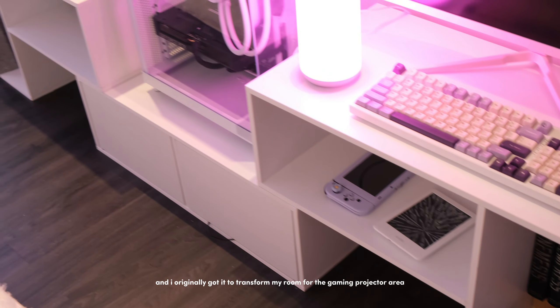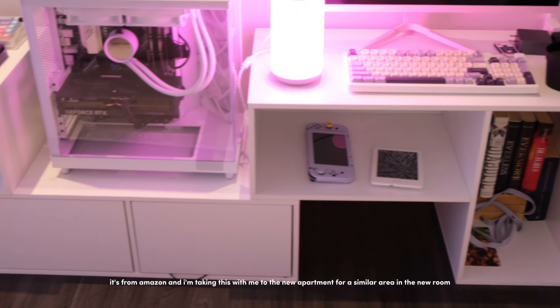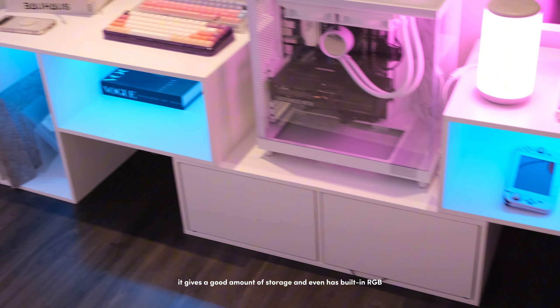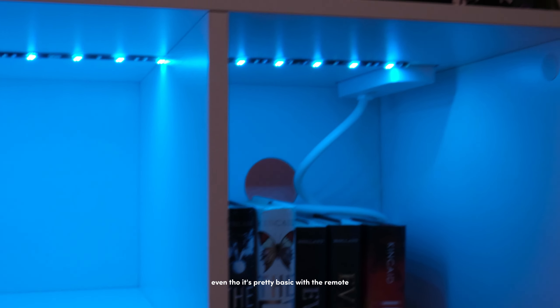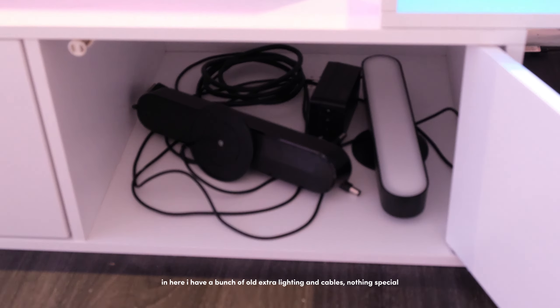Now onto this side of the room — this is my TV stand. I originally got it to transform my room for the gaming projector area; it's from Amazon and I'm taking it to the new apartment for a similar setup. It gives a good amount of storage and has built-in RGB, even though it's pretty basic with the remote. These are some of my books — I love the Diabolic series. I've also got my Kindle and Nintendo Switch in here, plus a bunch of old extra lighting and cables.